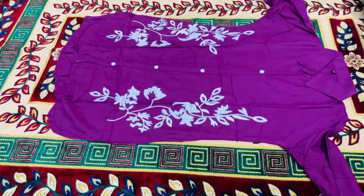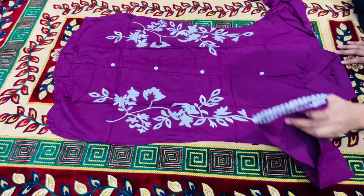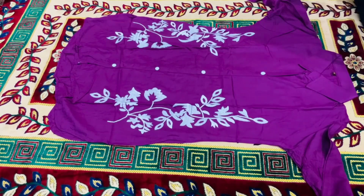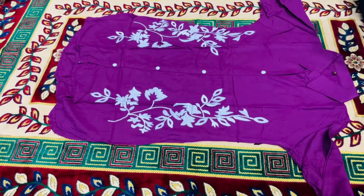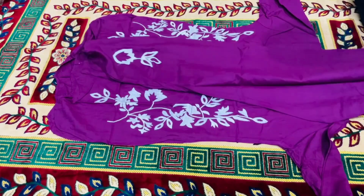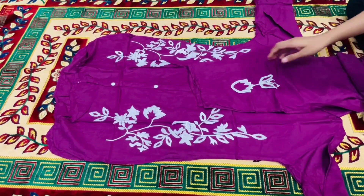The fabric was rayon and I ordered M size. On top there was a thread work design, and on the sleeves there was a white lace lining — the same thread work design was also on the lower hem part at the bottom. Let's now look at the try-on to see how it looks when worn.